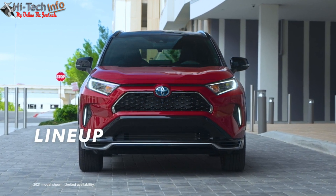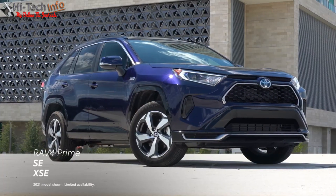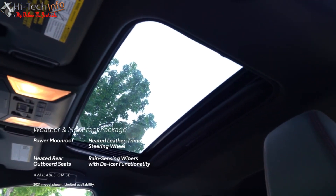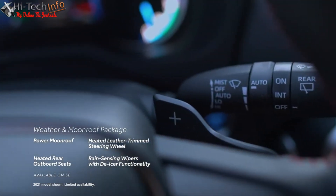The 2023 RAV4 Prime is available in two sport-oriented trims: the highly capable SE and the premium XSE. The weather and moonroof package, available on SE, adds a power moonroof, heated steering wheel, heated rear outboard seats, and rain-sensing wipers with de-icer functionality.